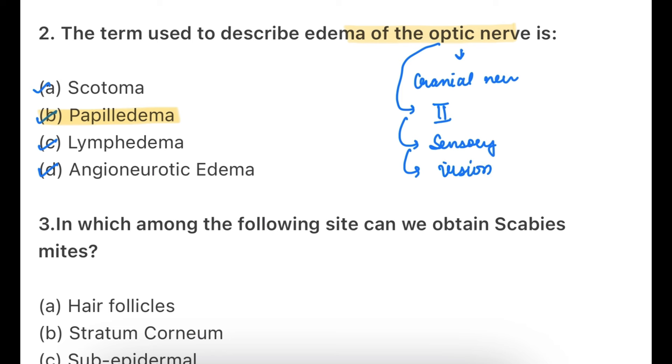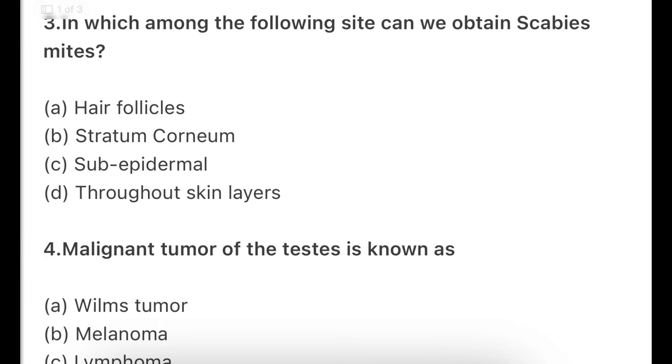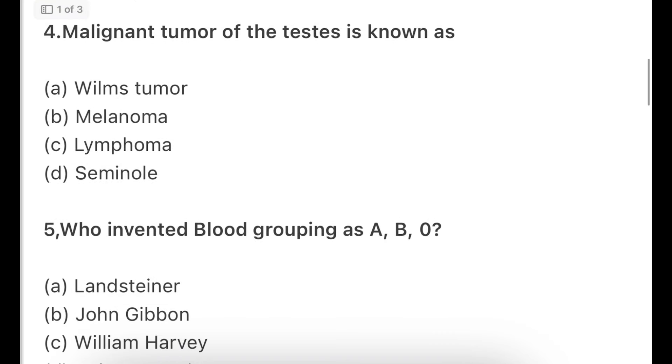Most eye movements are controlled by the third cranial nerve, called the oculomotor nerve — that is the eye nerve. Next: in which among the following sites can we obtain the scabies mite? Options include hair follicles, stratum cornea, sub-epidermal, and throughout skin layers. The scabies mite is most commonly found at the stratum corneum.